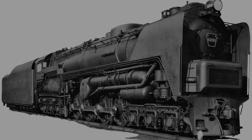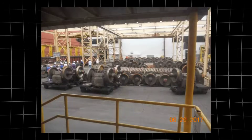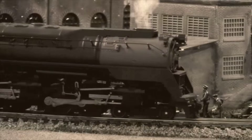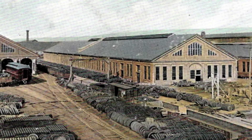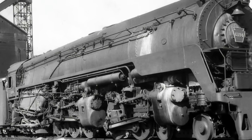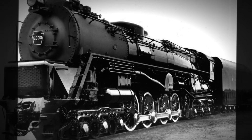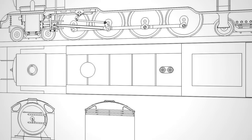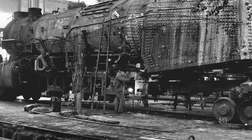On paper, the logic was sound. By splitting the power, the Q2 could deliver nearly 8,000 horsepower—more than any other rigid frame steam locomotive in history. Shorter rods meant less reciprocating mass, higher safe speeds, and reduced track damage. The twin-engine arrangement promised smoother running and lower maintenance on individual parts. But every advantage came with a new layer of complexity. Twice the cylinders meant twice the moving parts, twice the valve gear, and twice the potential for something to go wrong. The Q2 was both an achievement and a puzzle—a machine that could out-muscle anything on the rails if every piece worked in perfect harmony.